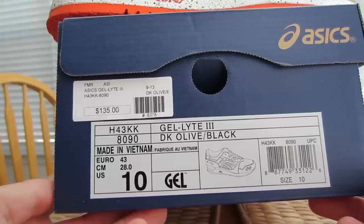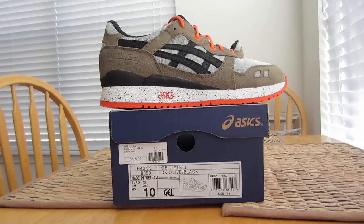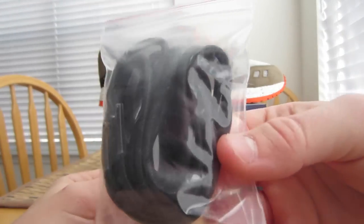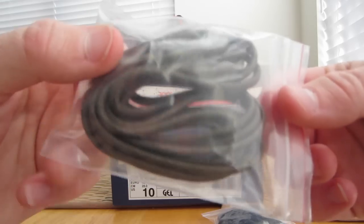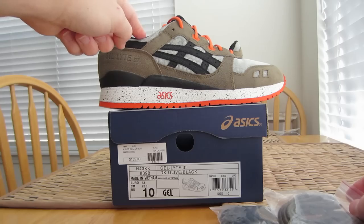I will give props to Asics — I think it's pretty cool they do include some extra laces. It comes standard with the orange, which you guys can see in there, and then you have a navy — darker than anything, maybe more black, but it's a dark navy or black. And then these that kind of match the tan or olive color you see on the shoe — those are in there as well.